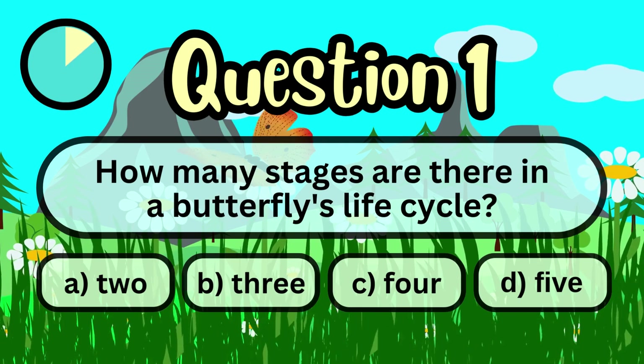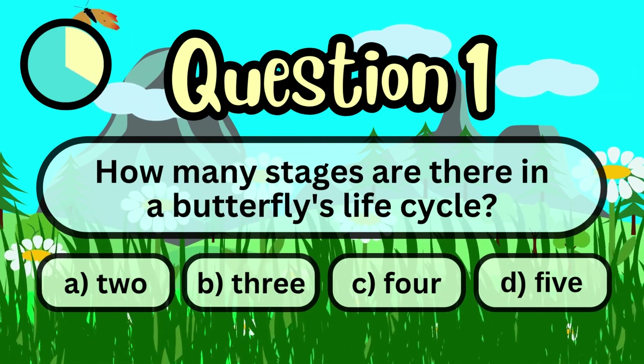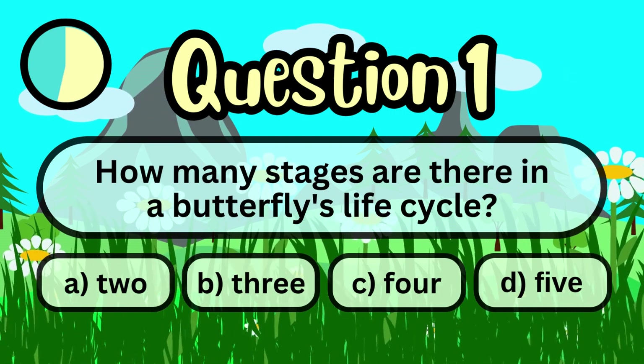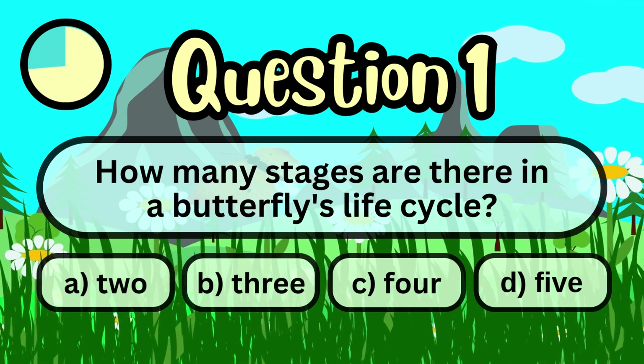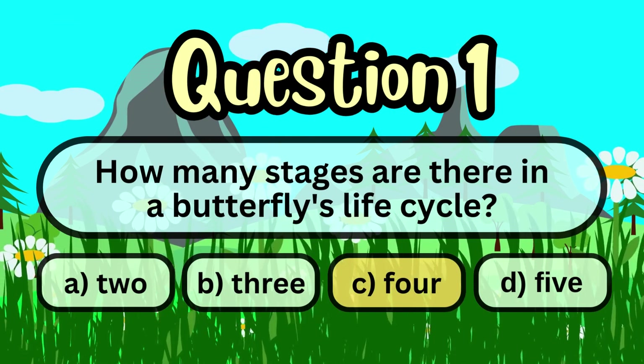How many stages are there in a butterfly's life cycle? A. 2. B. 3. C. 4. D. 5. Answer: 4.